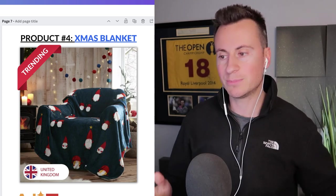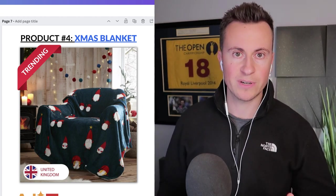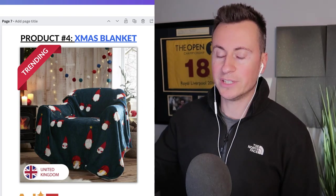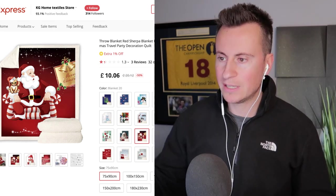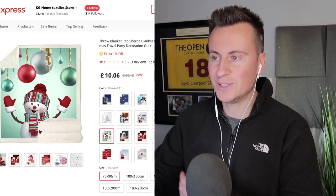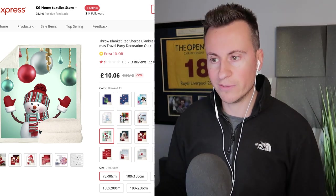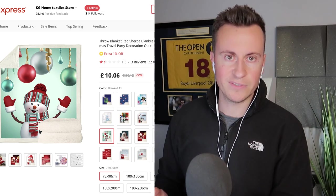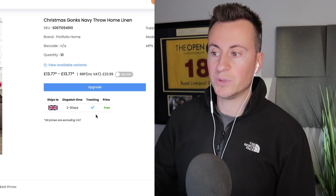Product number four is this Christmas blanket. People always go crazy for blankets, especially on platforms like Facebook — I featured a dog blanket in a previous video and people were buying like crazy. It's available from the same supplier so you can offer next-day delivery. The closest thing I could find on AliExpress doesn't look as high quality, so for anyone wanting to sell internationally, contact agents like CJ Dropshipping to source something similar or better. Go for something high quality rather than something cheap and cheerful.